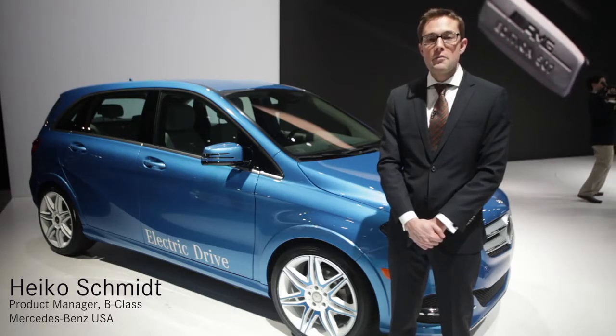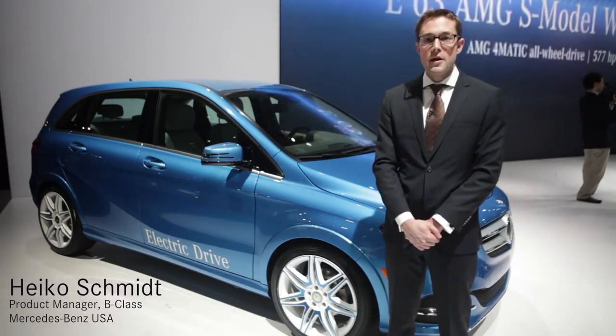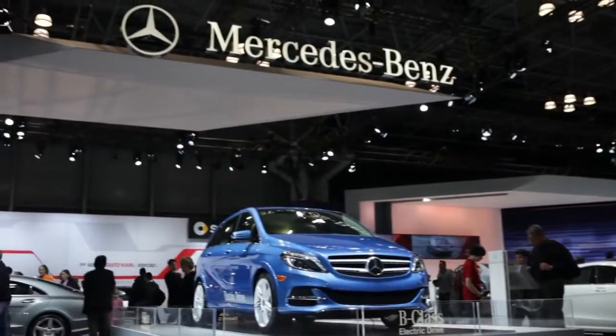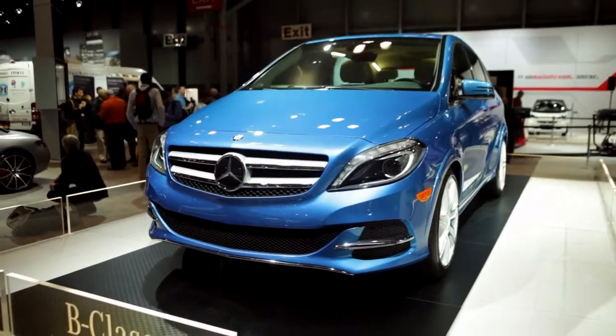Hi, my name is Heiko Schmidt. I'm the product manager for the B-Class in the US market. What I want to introduce you to today is the newest addition to the Mercedes-Benz family in the US market, the B-Class Electric Drive.